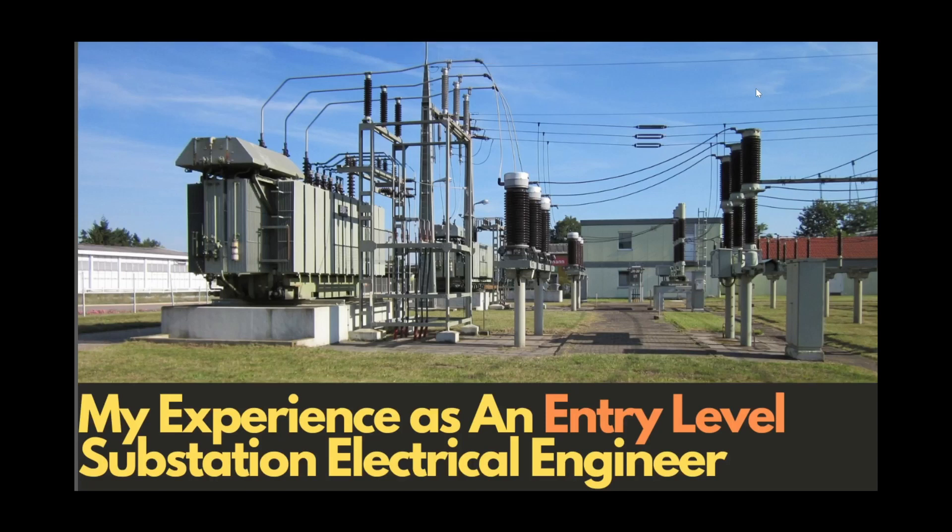Hey friends, welcome back to the channel. Today we'll be talking about my first engineering job as a substation design engineer — specifically what I did, my starting salary, benefits and work schedule, and advice to my younger self. Let's get into it.